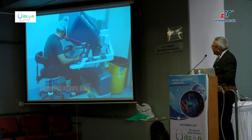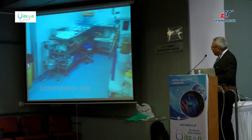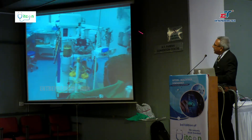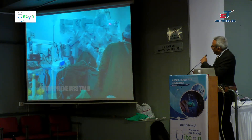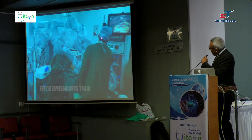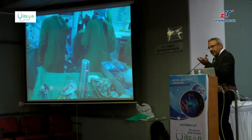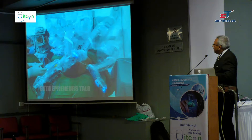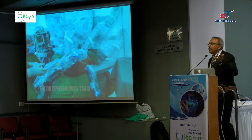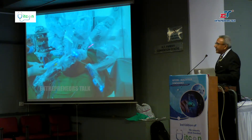We sit on the surgical console, which has a nicely padded arm rest. We rest our arms and pass our movements; the blue cable carries the commands to the brain of the robot, which then moves the robotic arms accordingly. There is a two-surgeon team — one surgeon sits at the console and one assistant stands near the patient, especially for bariatric surgery, because robotic staplers are not yet available in the market, so the assistant surgeon fires the stapler.